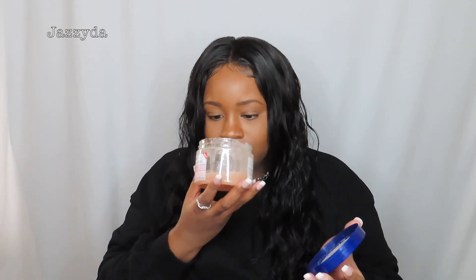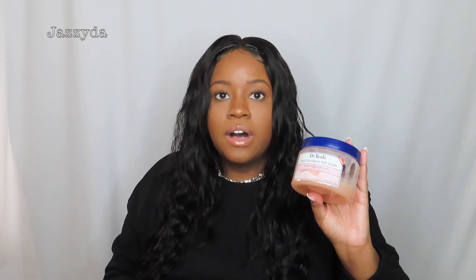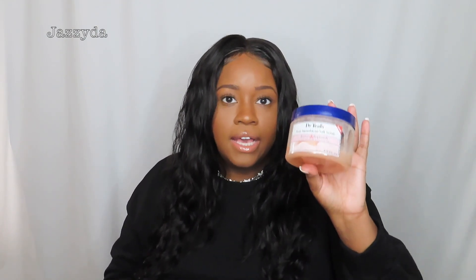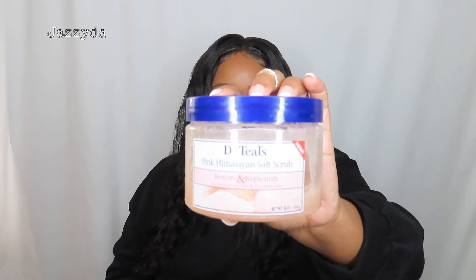The next thing I'm going to talk about is body scrubs. I like another brand better but I used this one because it was cheaper. This is Dr. Teal's — it hydrates and relaxes your body because it has Epsom salt in it. It smells pretty natural with essential oils. I scrub my body every other day because I love to feel smooth.